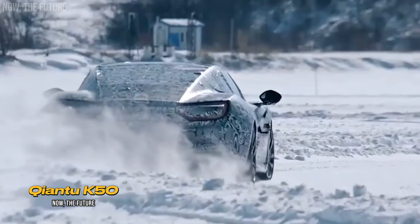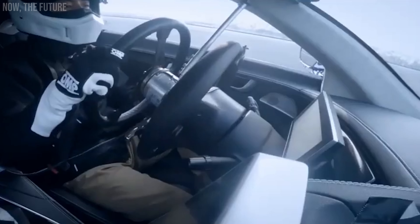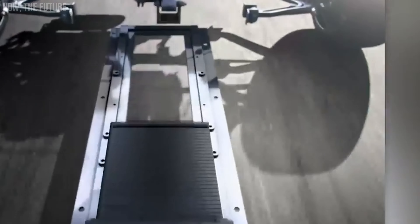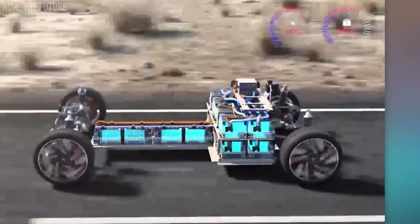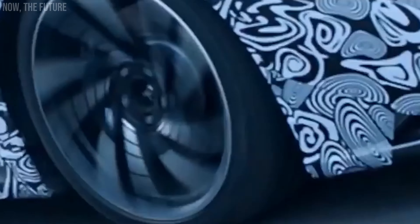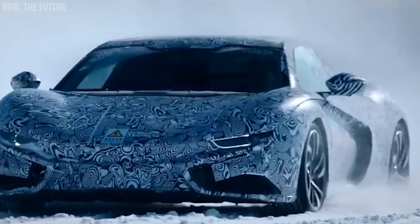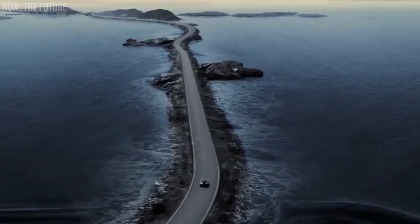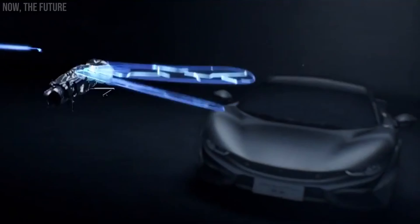The sports car K50 has been appearing in auto shows since 2018, and for car enthusiasts in the United States, it's probably better known as Dragonfly or Mullen GT. Under the latter name, it is planned to be sold in the United States from late 2025 or early 2026. It is an electric sports car with 400 horsepower, accelerating from 0 to 62 miles per hour in 4.2 seconds, and with a fully-charged battery it can travel 230 miles. The maximum speed of the GT version is 124 miles per hour, and if that's not enough, opt for the GDRS and admire the speedometer reaching 200 miles per hour.